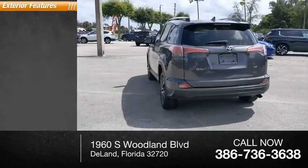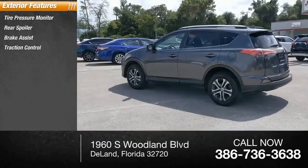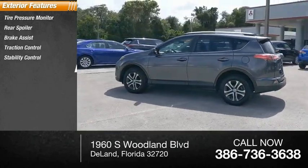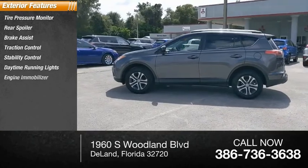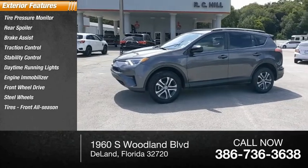Here are some of this vehicle's great options: tire pressure monitor, rear spoiler, brake assist, traction control, stability control, daytime running lights, engine immobilizer, FWD, steel wheels, tires, and front all-season tires.